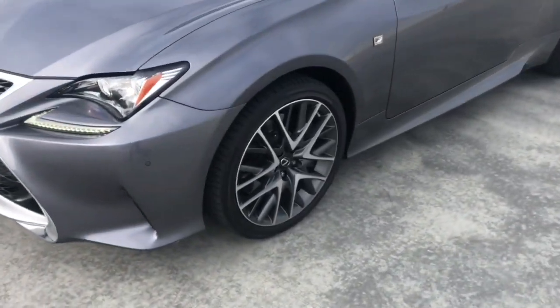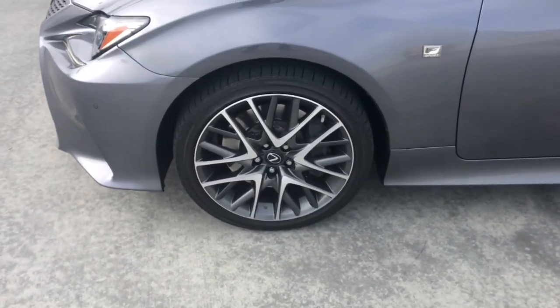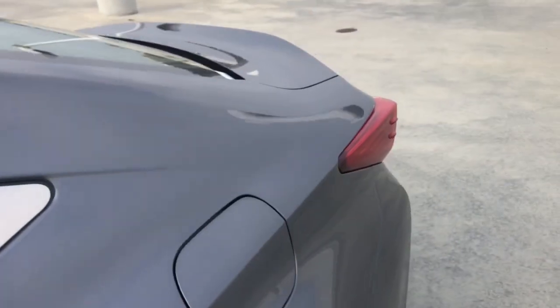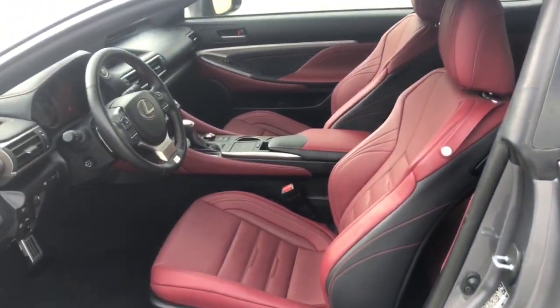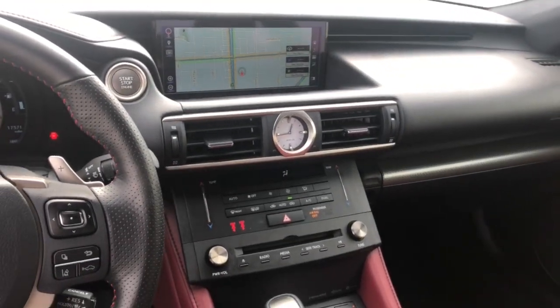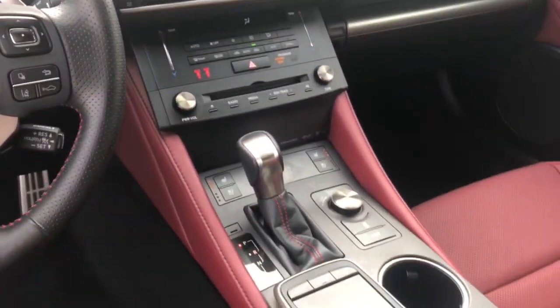These are just some of the great options this vehicle comes with: keyless entry, backup camera, power passenger seat, adaptive cruise control, satellite radio, lane-keeping assist, keyless start, heated mirrors, remote engine start, and Bluetooth connection.